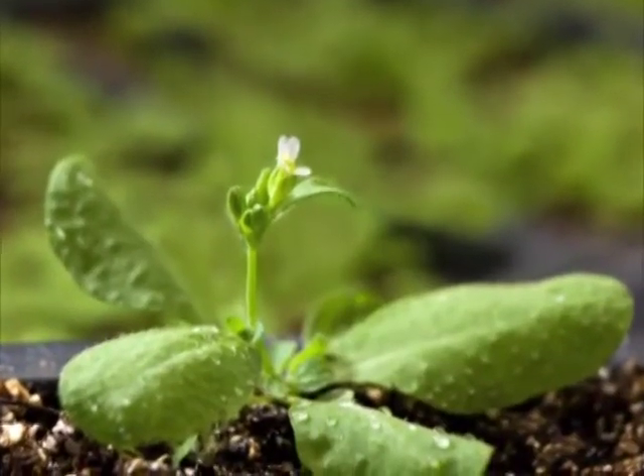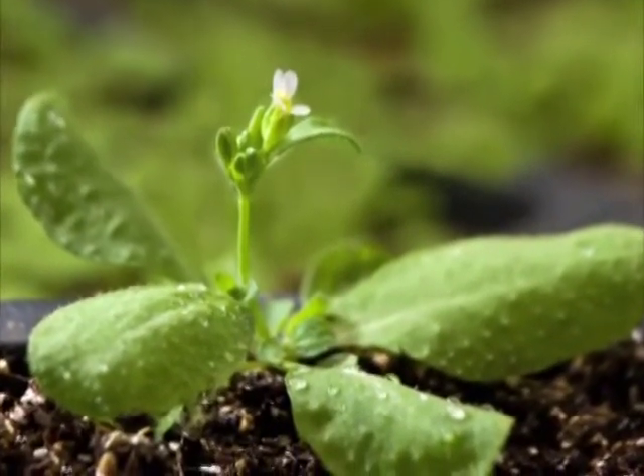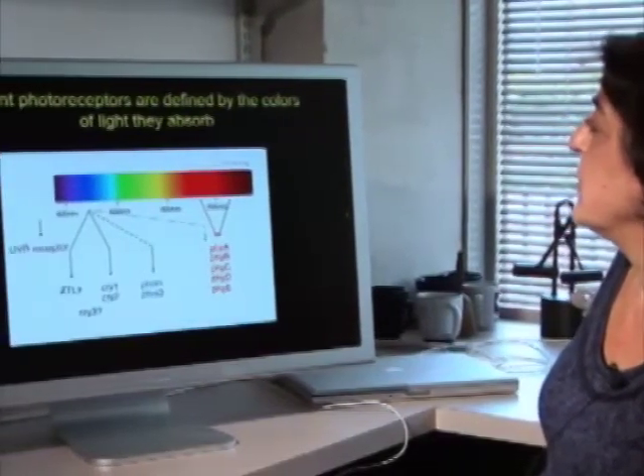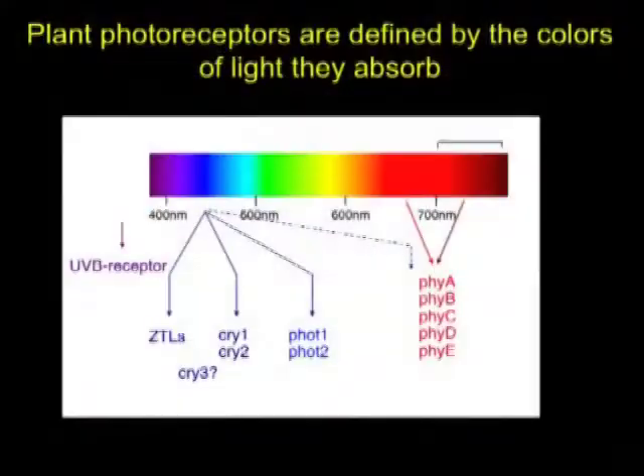Plants use light to tell them where they are, what time of year it is, and the time of day. Plants do this by a series of photoreceptors, which are defined by the colors of light they absorb. There are at least 10 of them in Arabidopsis, and the subject of our paper is one of these red-absorbing photoreceptors called Phytochrome B.